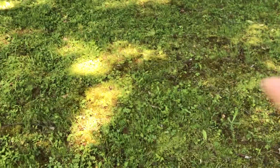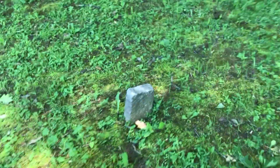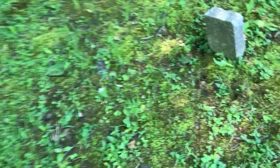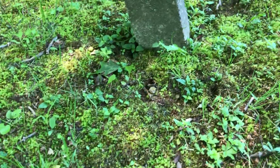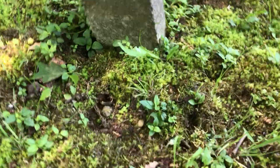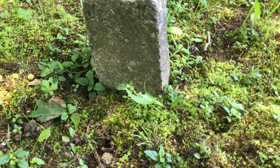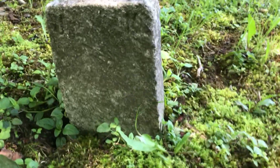There are probably missing stones that were here. We have stones here that obviously are not going to have any markings on them — lost to history, folks. Actually, this one has some initials on it. It looks like J.K. Can't really read it because it's very old.